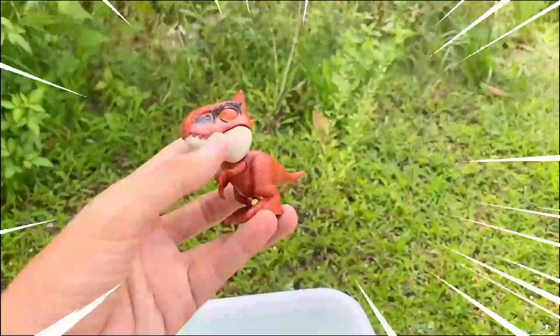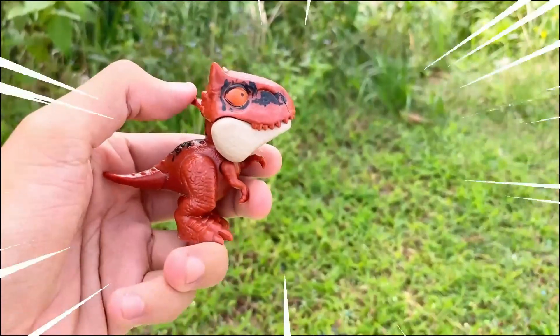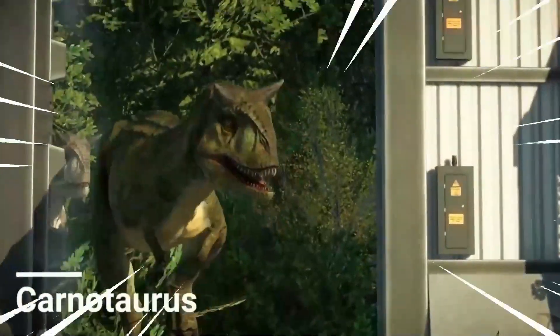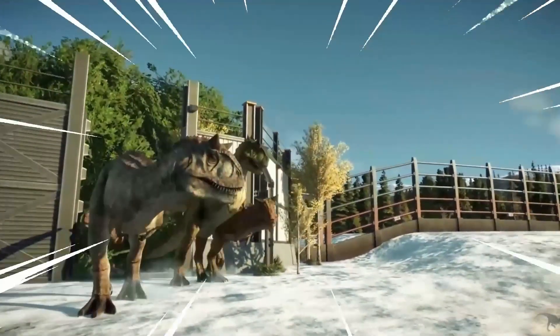Wow, amazing! This is the Carnotaurus — a fascinating dinosaur known for its distinctive features and impressive hunting abilities. It lived during the late Cretaceous period and was a carnivorous predator. One of its most notable characteristics is its bull-like horns above its eyes, giving it a distinctive appearance.